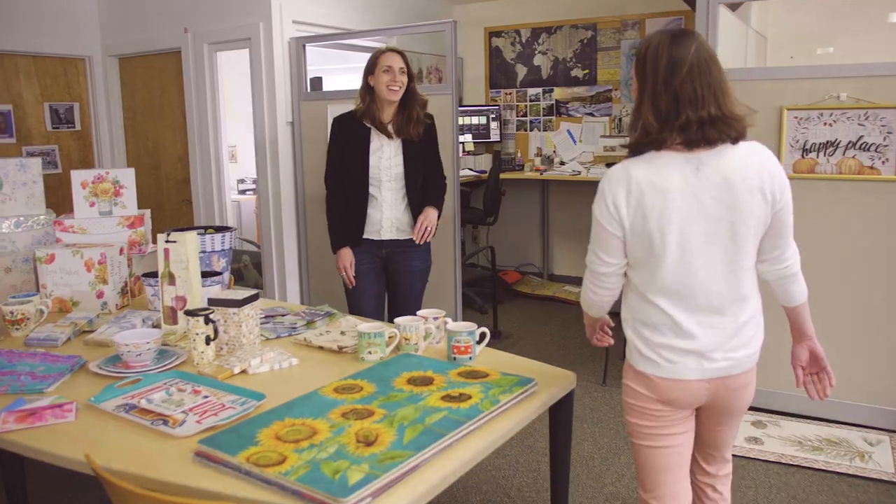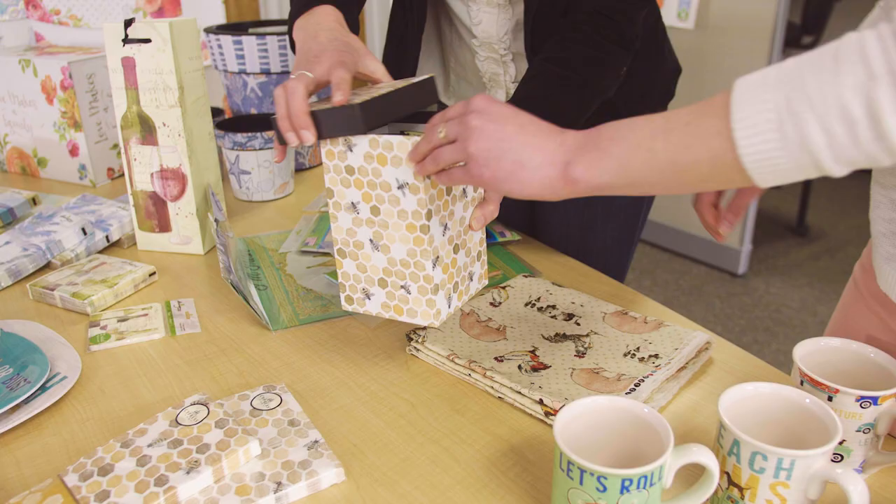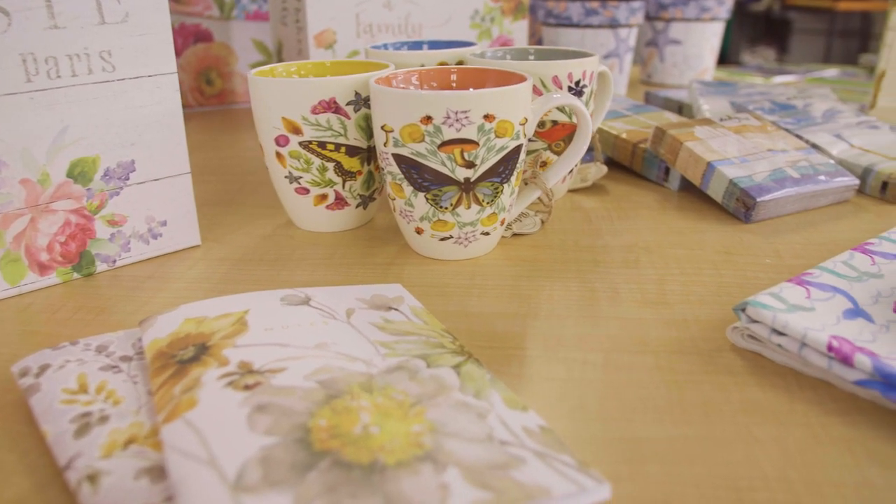We're B2B — we only sell to businesses, mainly in the world of home decor and home furnishings. Companies use our artwork to enhance all kinds of things you find in your home.